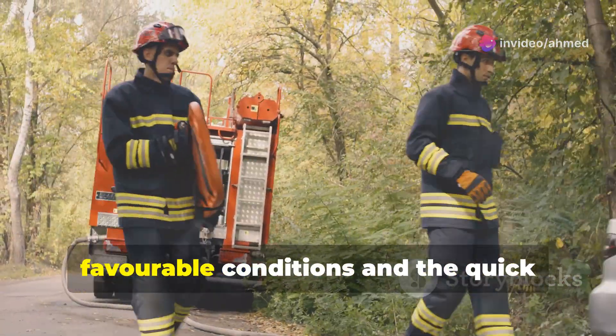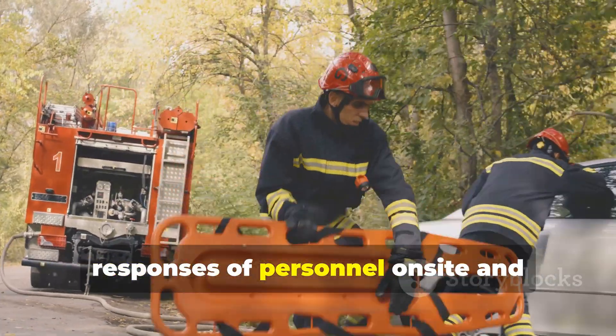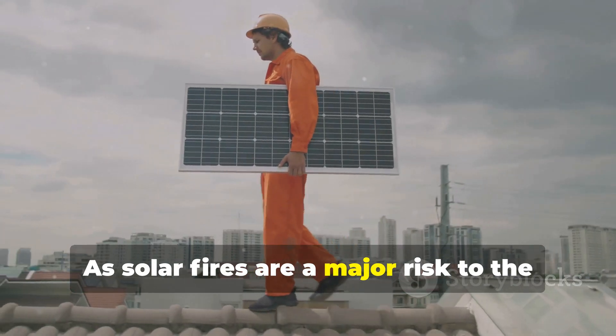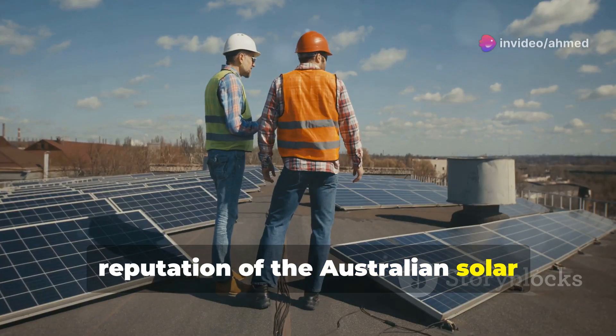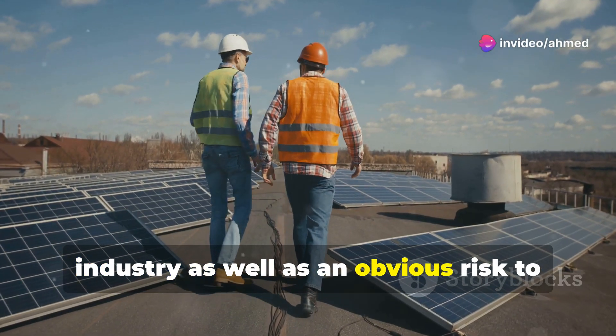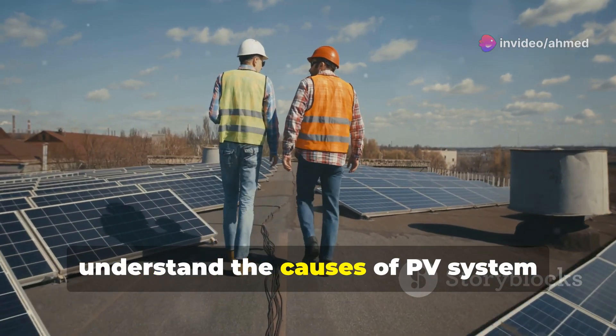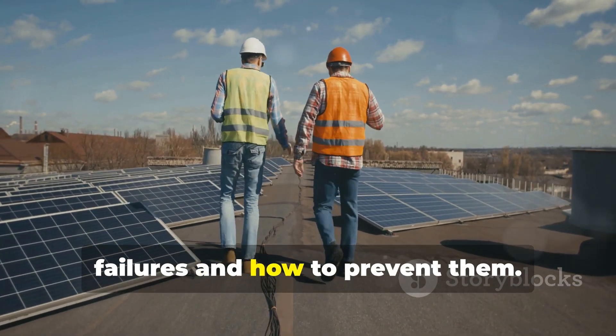Fortunately, in all instances, major damage was averted due to favorable conditions and the quick responses of personnel on-site and emergency services. As solar fires are a major risk to the reputation of the Australian solar industry, as well as an obvious risk to safety and property, it is important to understand the causes of PV system failures and how to prevent them.